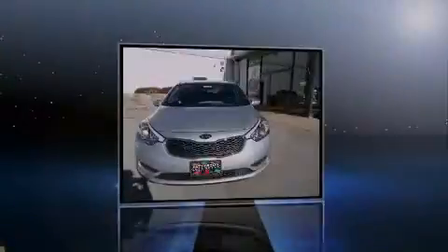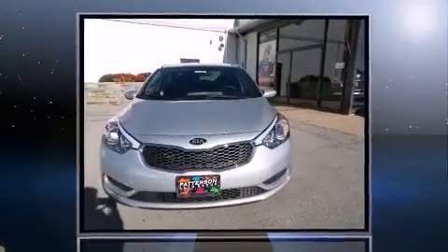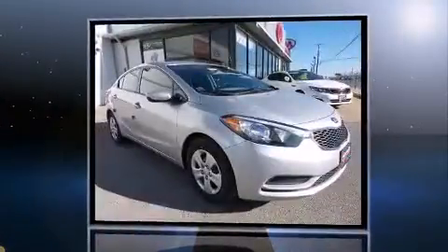Introducing the 2016 Kia Forte. This four-door, five-passenger sedan is ready to drive off the showroom floor.